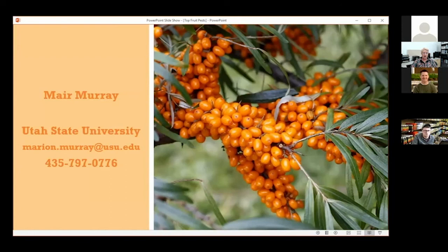Does anyone have any idea what this last fruit crop is? I only learned about this somewhat recently — it's sea berry, or sea buckthorn. It's super high in vitamin C and people are experimenting with it, but very, very tart.